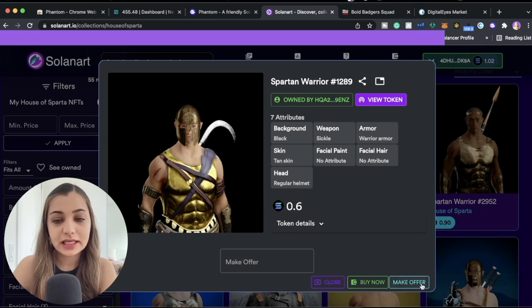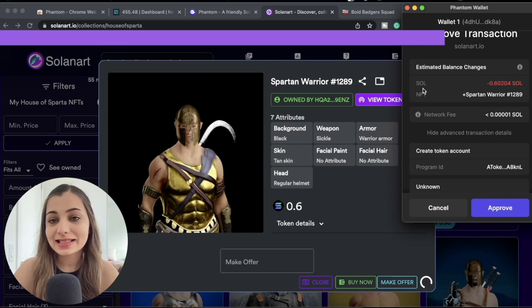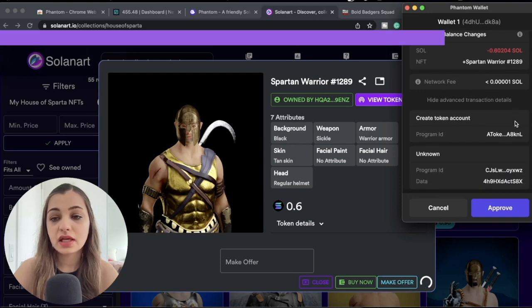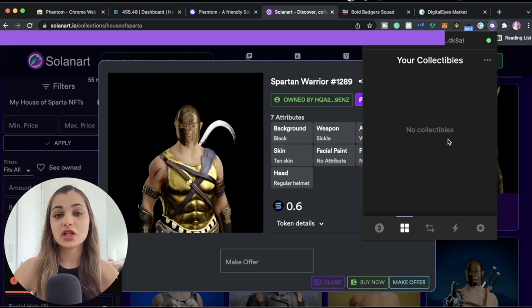You can either enter your offer price and click 'Make an Offer,' or if the price of 0.6 Solana tokens looks good to you, click 'Buy Now.' You will be directed to a page where you can see the entire transaction — the cost you are paying and the network fee, which is very nominal. If everything looks good, click 'Approve.' Once you click Approve, the NFT will be yours, and you can see your NFT listed on your Phantom wallet.